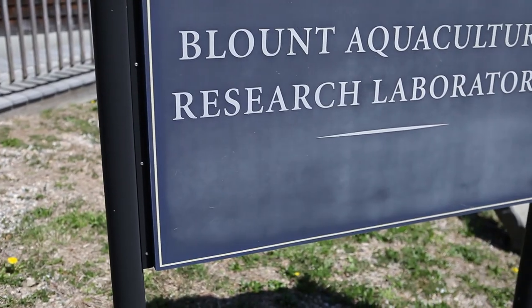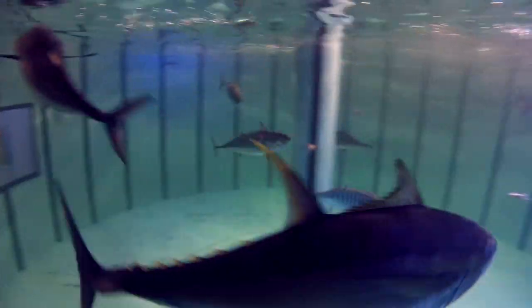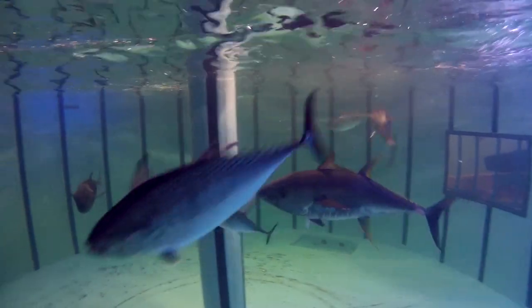What we're trying to do is to eliminate that wild phase completely. We want to go out and capture wild broodstock, move those broodstock in here, get them to spawn, and then use their progeny to grow onward.